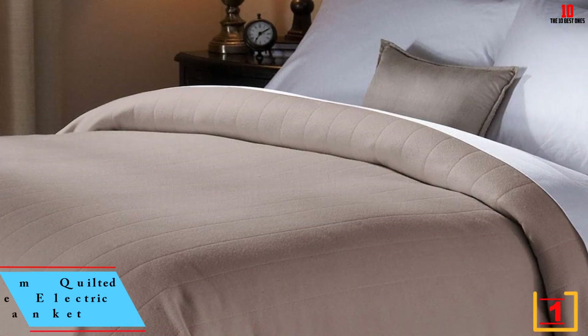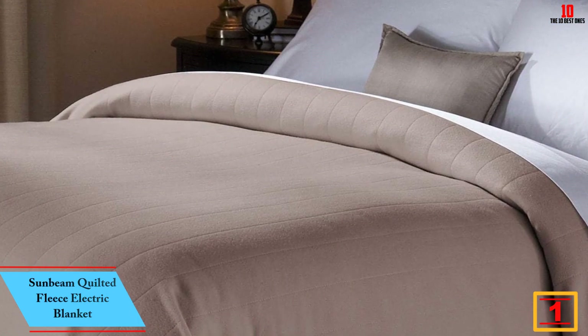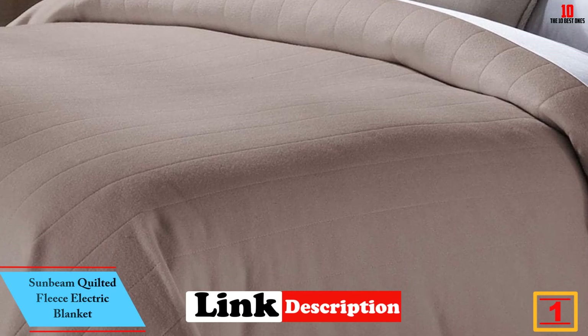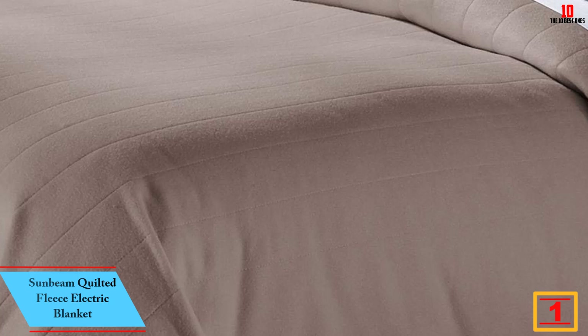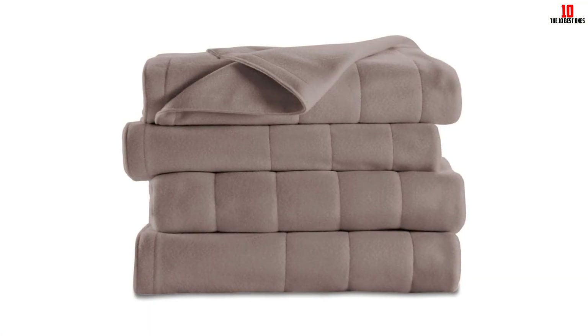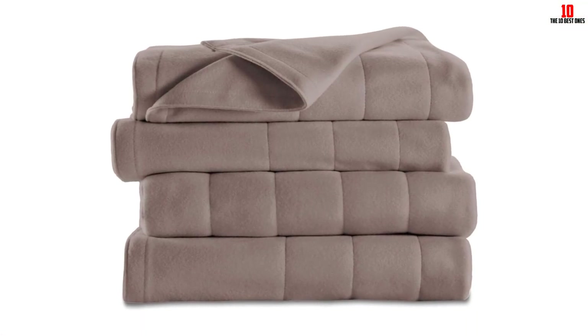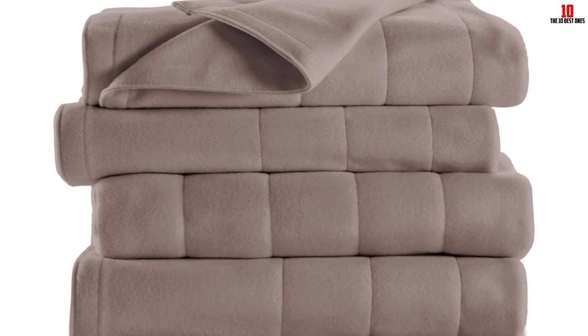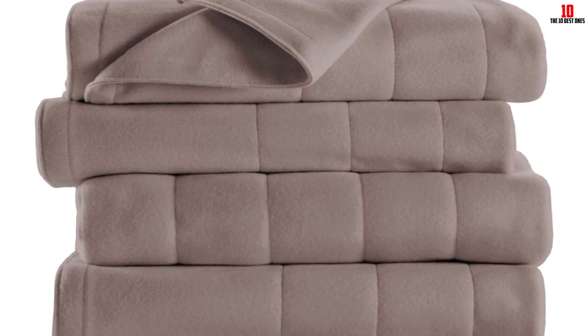And finally at number 1, we have the Sunbeam Quilted Fleece Electric Blanket. This is the electric blanket that tops this top 10 electric blanket reviews in 2024 list. Its comfort and durability are out of this world. You will definitely love the fact that it is lightweight but slide resistant. It has been designed in such a way that it senses and adjusts its temperature, giving you consistent warmth.